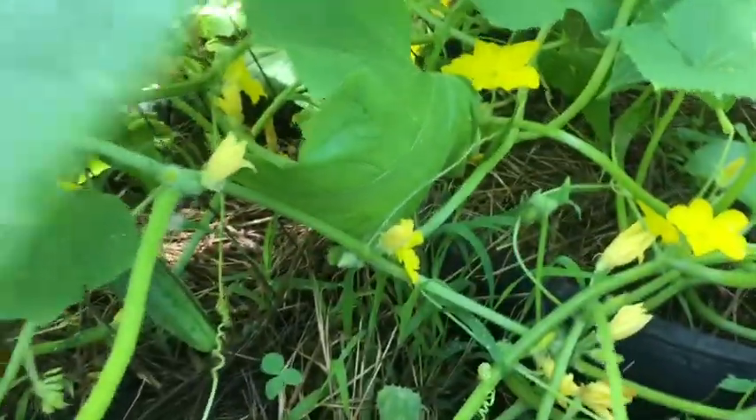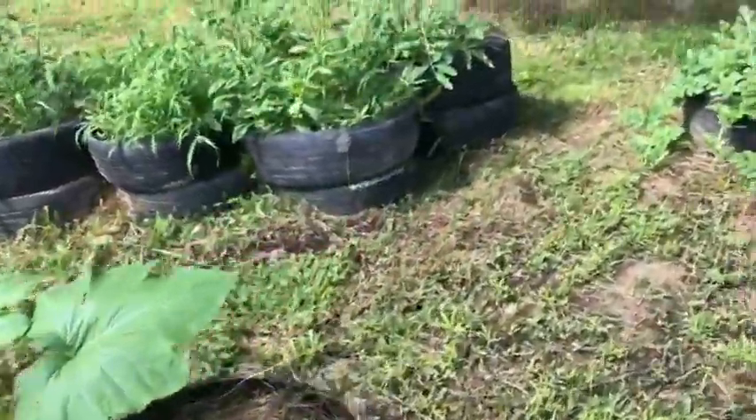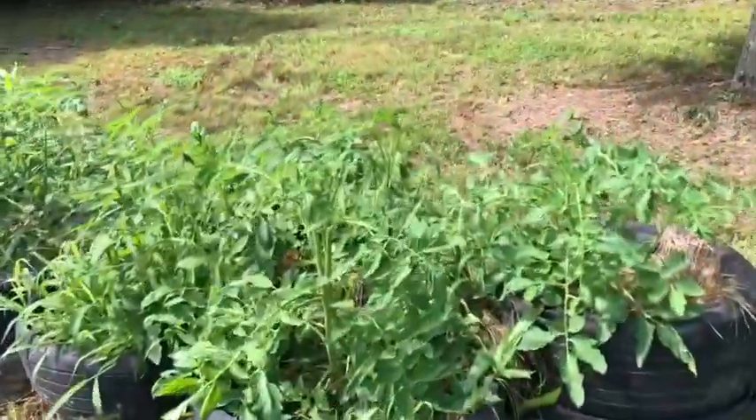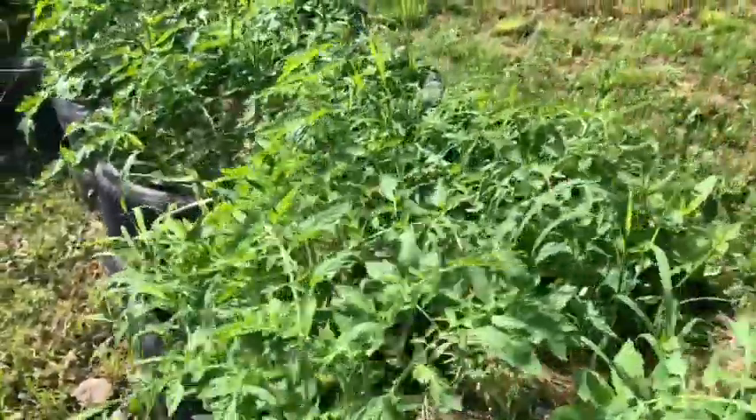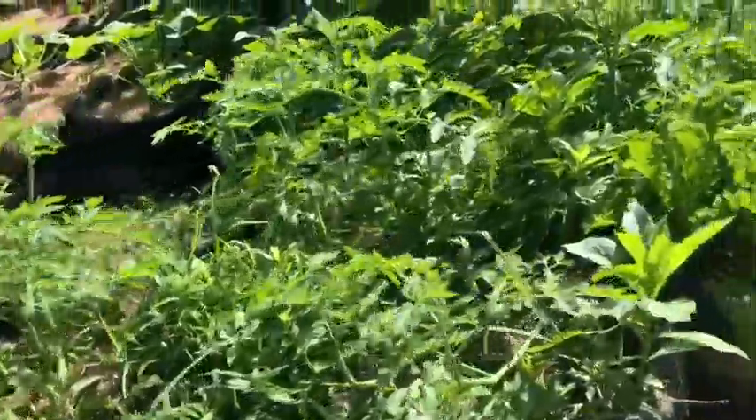Oh, there's a big one hiding back on the other side of the fence. Okay, so definitely got to come out and harvest the cucumbers today while they're perfect for salads. More tomatoes — oh, these are getting up a couple feet high, they're doing great, though they could stand a little bit of weeding.